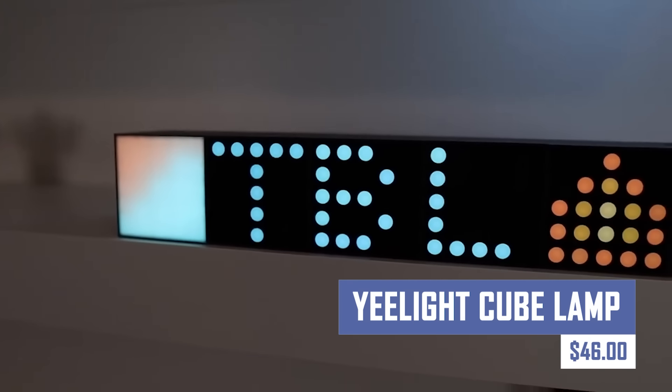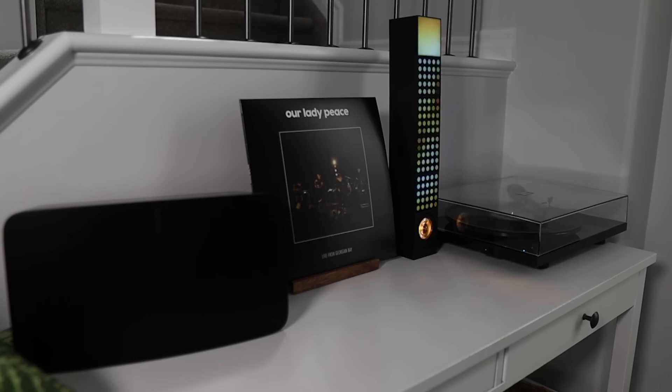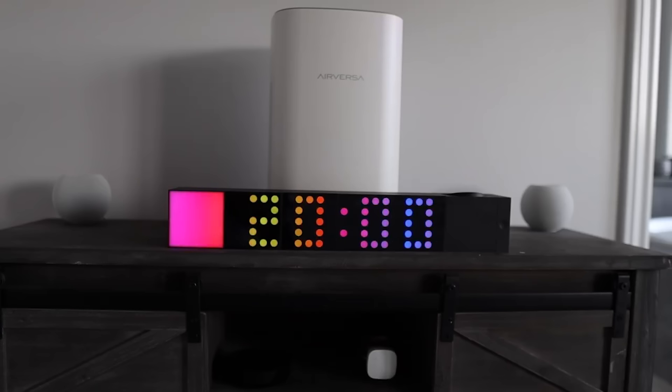Add a touch of modern flair to your home with this color-changing LED lamp that creates a stunning ambiance and can be controlled via your smartphone or voice assistant. Set the mood for a romantic evening, a fun get-together, or simply create a playful atmosphere in your living room — all with the Yeelight Cube Lamp.